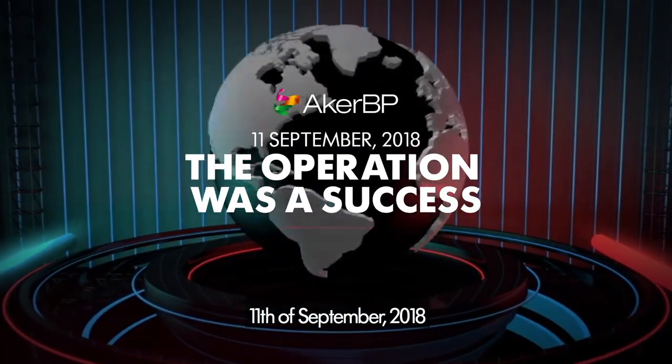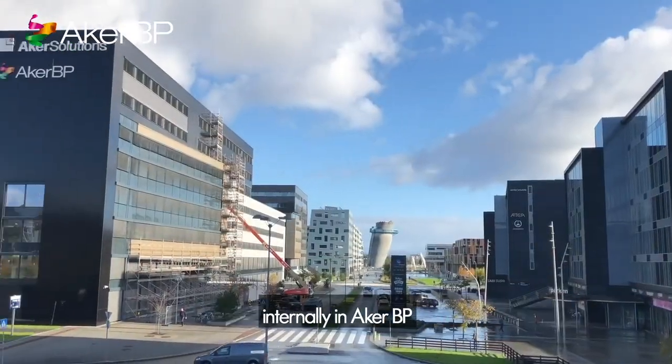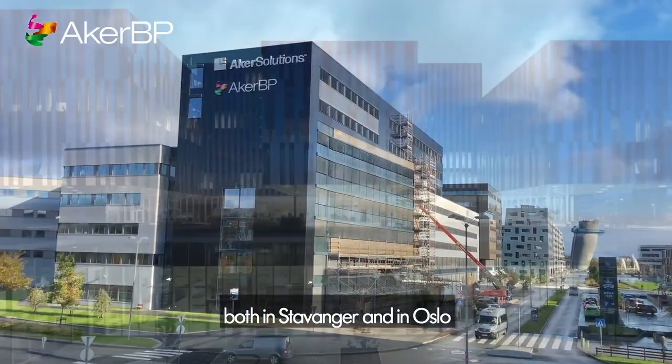On the 11th of September 2018, the operation was a success, and the breaking news was communicated internally in AKBP, both in Stavanger and in Oslo.